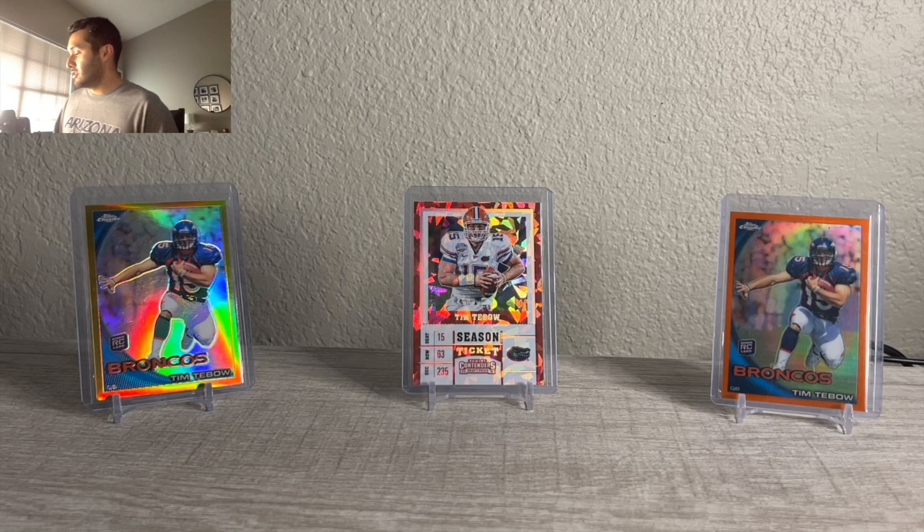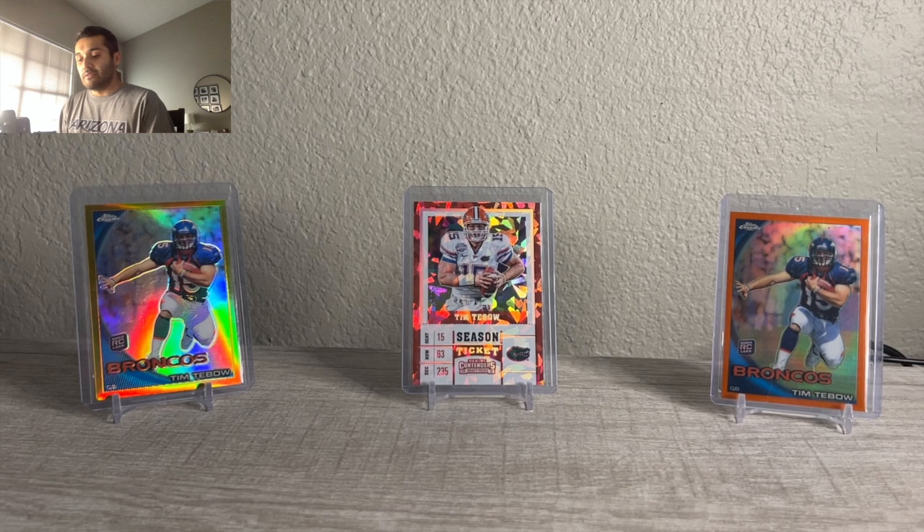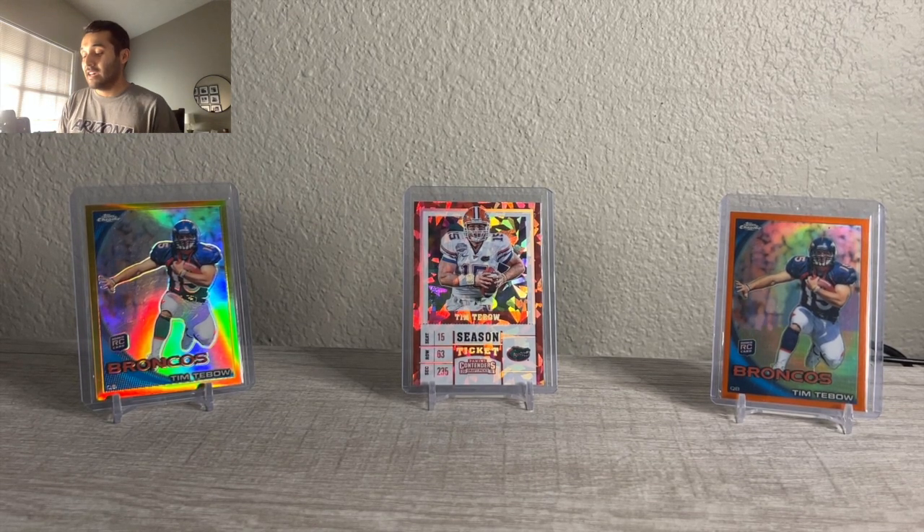What's going on everybody? GabyCardstacks here. I've been selling a lot on eBay, Discord, Twitter, Instagram — all avenues. Been trying to cash out on a lot of my inventory. So I'm going to show you everything that moved, what it sold for, and what I'm going to do with all this cash flow now.